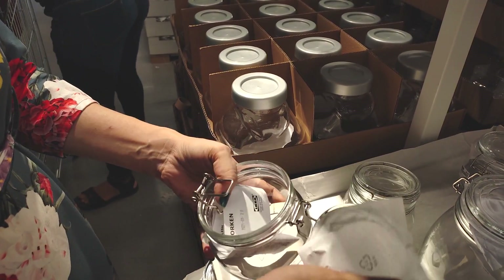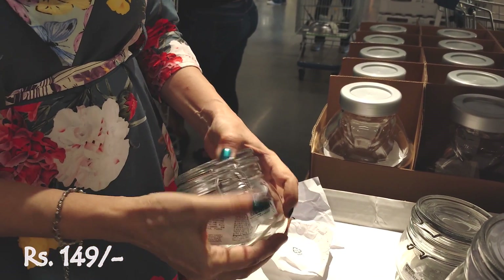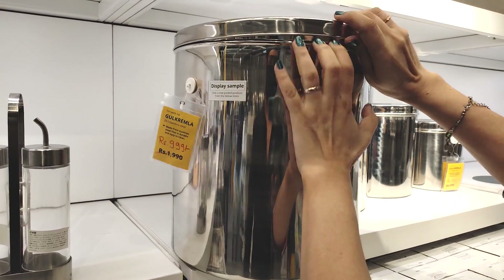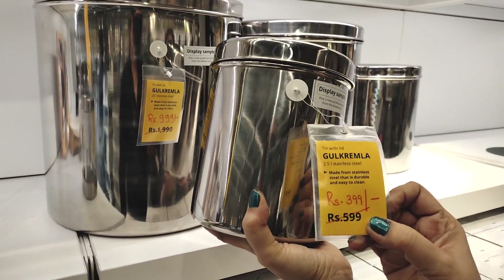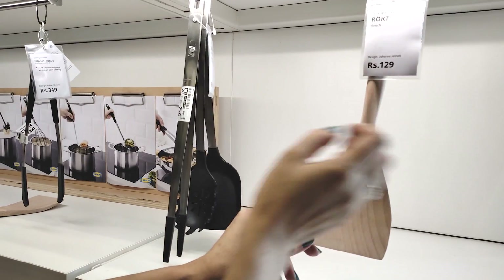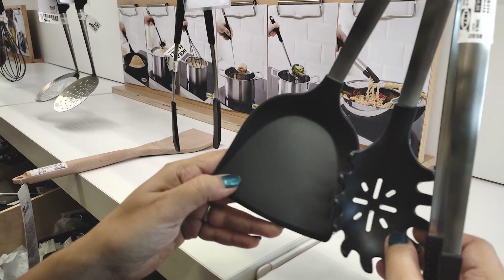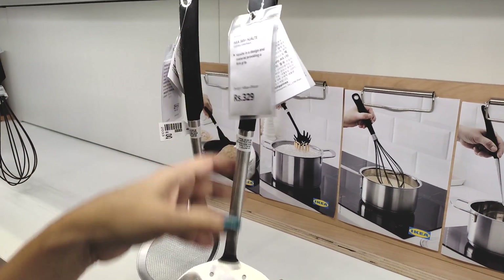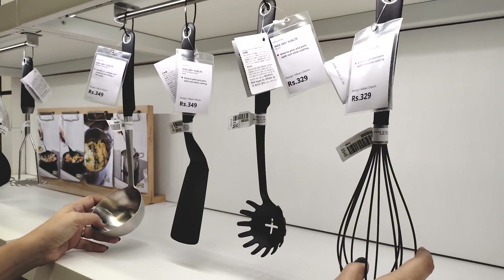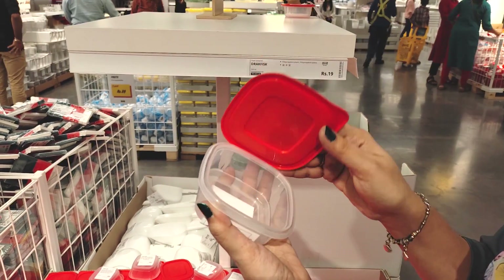This is an airtight glass jar, small size, locked airtight. This is a big-size stainless steel container — it is $9.99, and the small size offer price is $3.99. This is a wooden spatula at $1.29. This is a set of three silicone spatulas at $3.99 — you can use them with non-stick cookware. There is also a set of tongs at $3.49, and a slotted spoon for frying at $3.99.